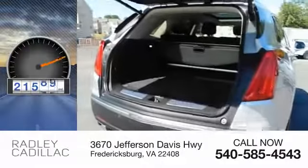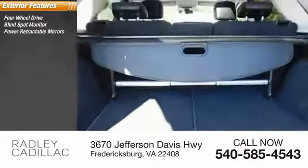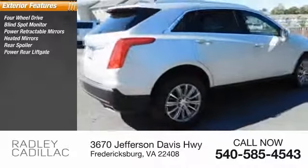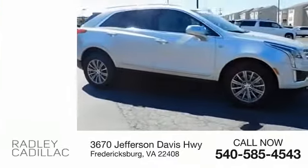This vehicle has less than 25,000 miles. Here are some of this vehicle's great options: four-wheel drive, blind spot monitor, power retractable mirrors, heated mirrors, rear spoiler, power rear liftgate, power mirrors, emergency braking assist, traction control, stability control.